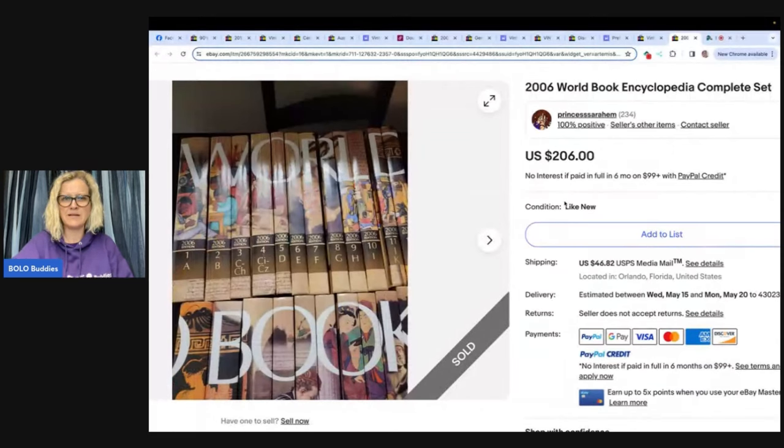They're heavy, probably a little bit. You got to find a big box and protect them. You still have to protect books.